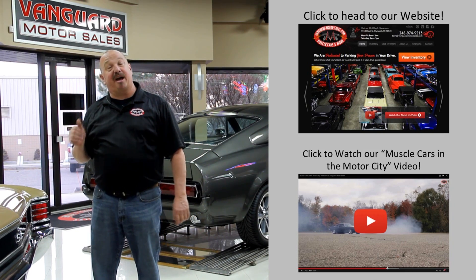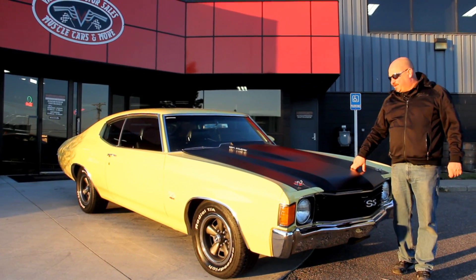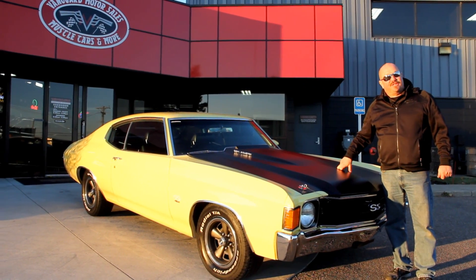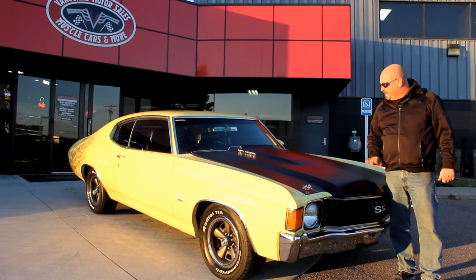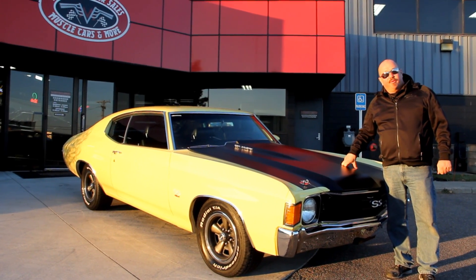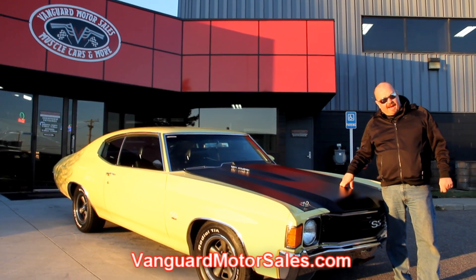Now let's go outside and check out what we've got for you today. We're out here with our '72 Chevelle. This baby's a W-code, big block under the hood, bucket seats. It is sweet. And if you want to see about a hundred pictures of it, go to our website at VanguardMotorSales.com.